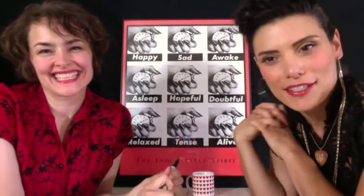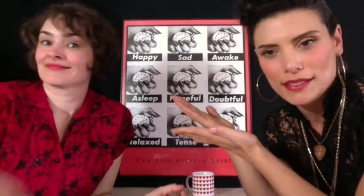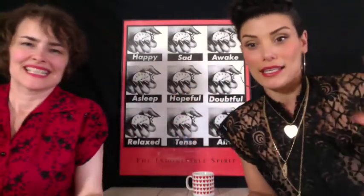Hey, I'm Chani Nicholas, and I'm Wonder Bright. We are back to talk about eclipses. What the hell are eclipses? What are they, and why do we care so much? Why do astrologers care so much about when the eclipses are coming?